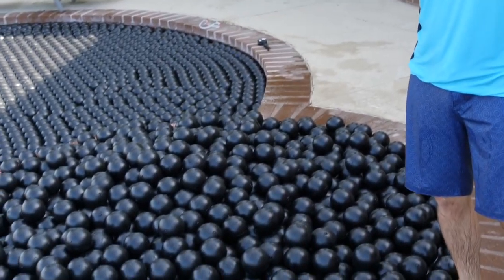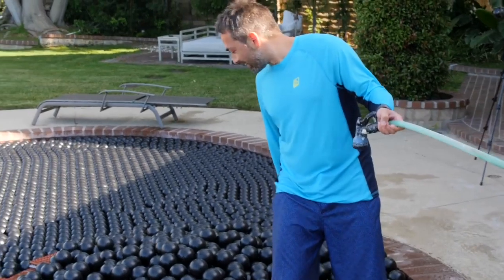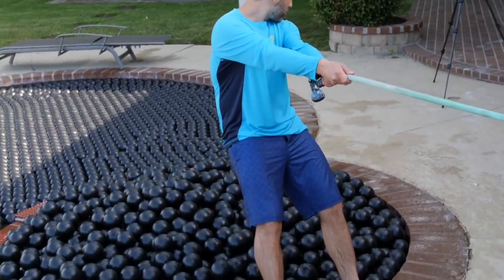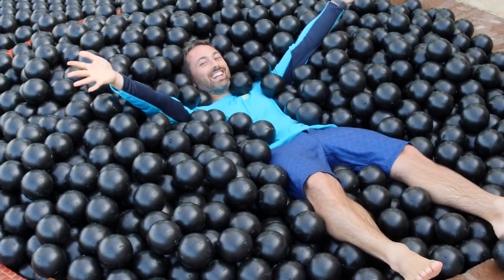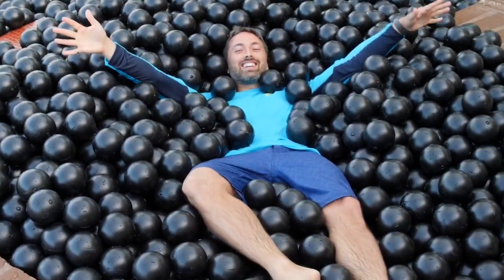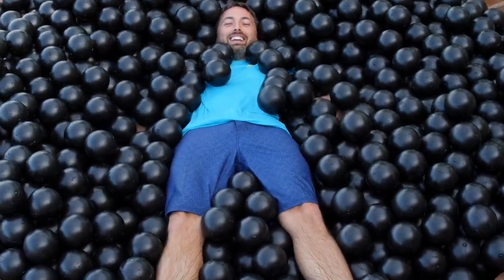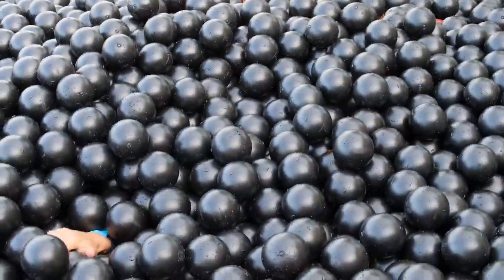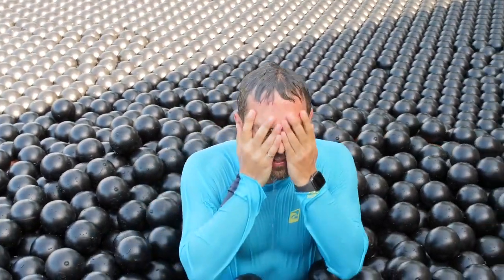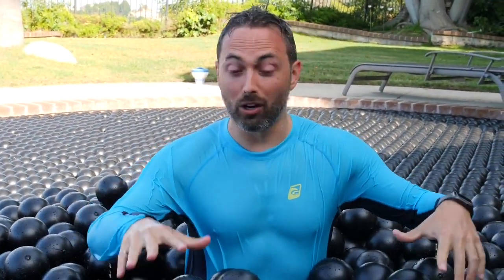I wanted to see if I could use this to my advantage. I'm gonna lower myself gently down with the hose and see if I can float on top of all these shade balls. I'm in — I'm floating in shade balls! This feels incredible. I can hardly tell there's water under me — it feels like just being in a ball pit. But it's kind of like quicksand. If you don't move you're good on the surface, but then if you start moving around, all the balls get enough energy to sort of shift and then you start sinking down deeper and deeper and deeper.